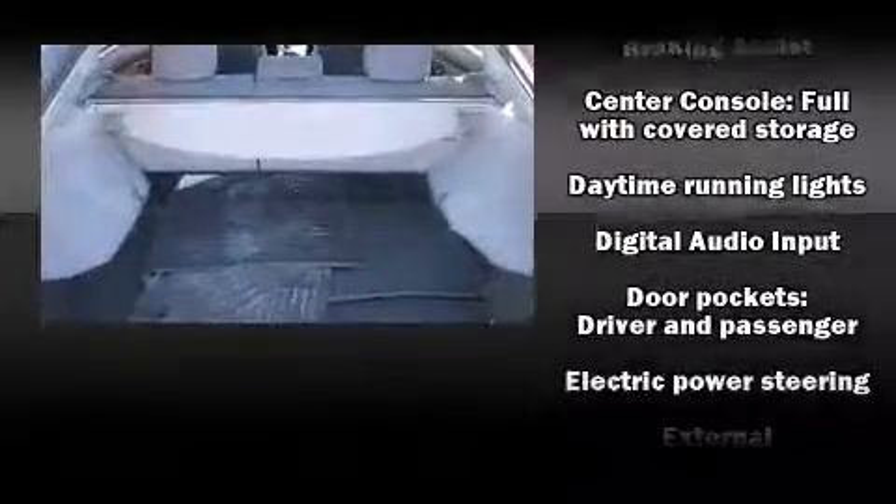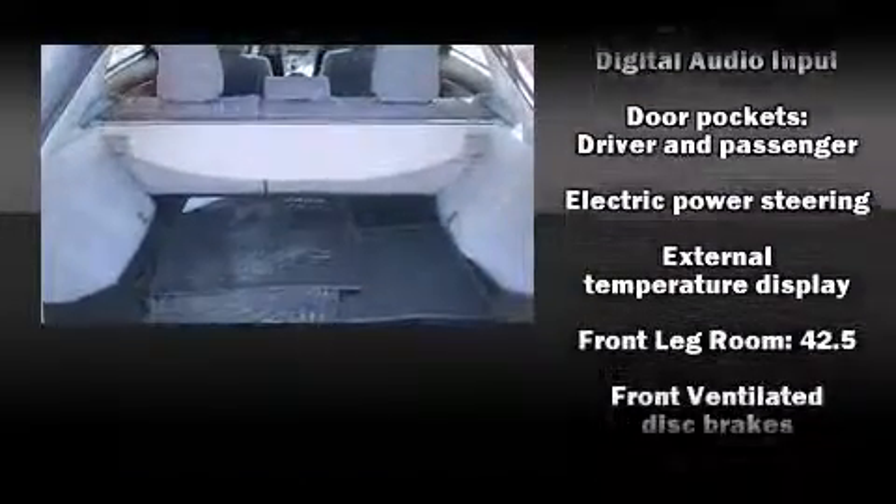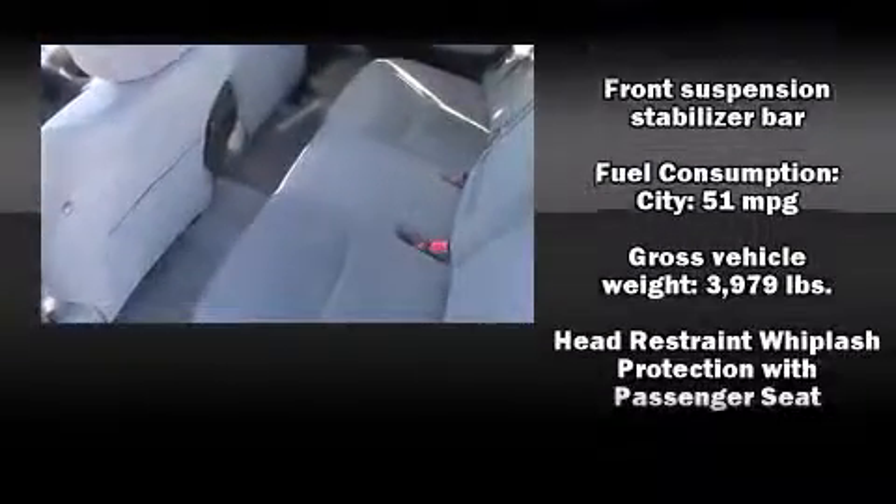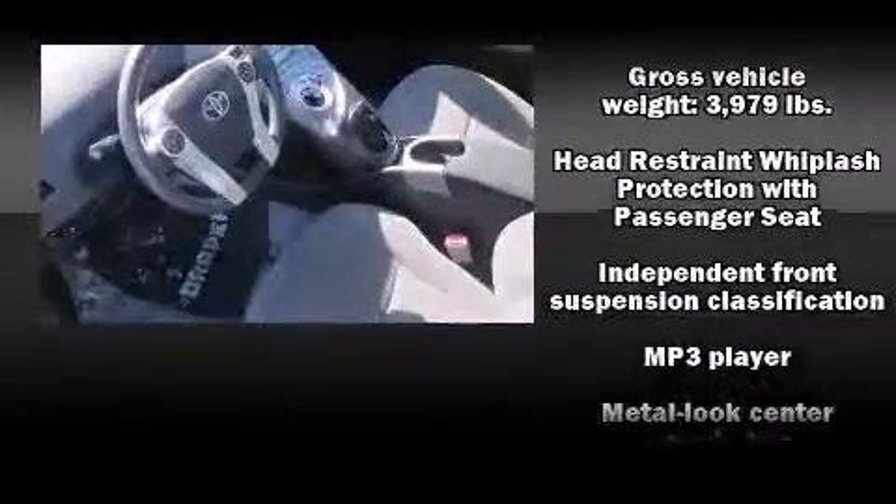Passenger security is always assured, thanks to the various safety features such as head curtain airbags, front side impact airbags, brake assist, and four-wheel disc brakes with ABS.